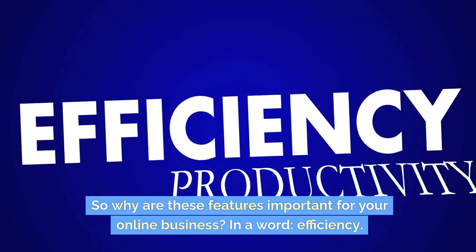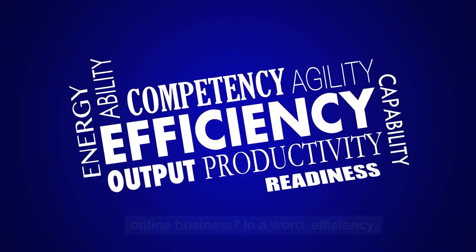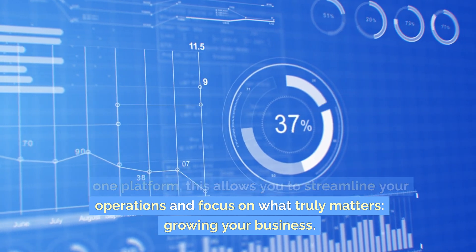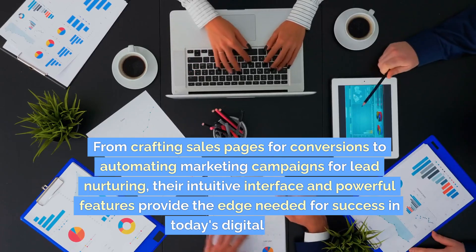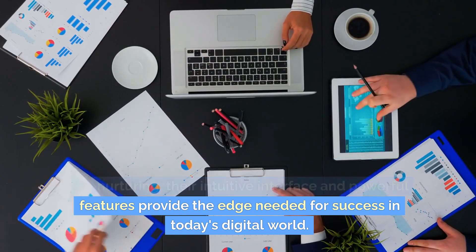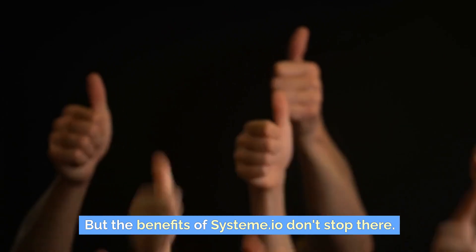So why are these features important for your online business? In a word: efficiency. By consolidating essential marketing tasks into one platform, this allows you to streamline your operations and focus on what truly matters — growing your business. From crafting sales pages for conversions to automating marketing campaigns for lead nurturing, their intuitive interface and powerful features provide the edge needed for success in today's digital world.